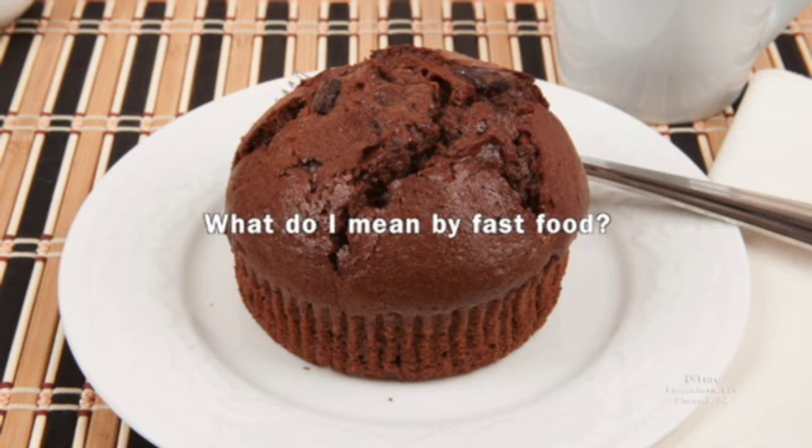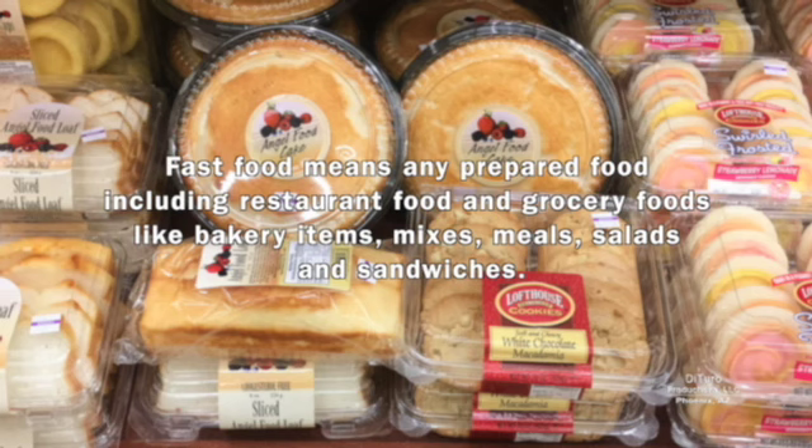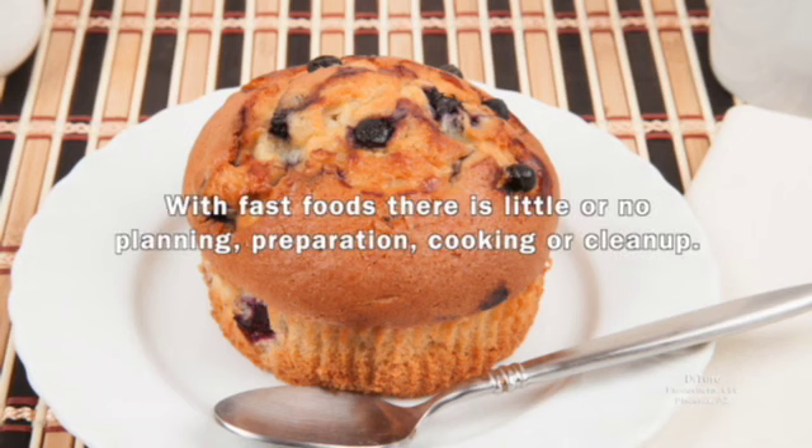So what do I mean by fast food? Fast food means any prepared food, including restaurant foods and grocery foods, like bakery items, mixes, meals, salads, and sandwiches. With fast food, there's little or no planning, preparation, cooking, or cleanup.